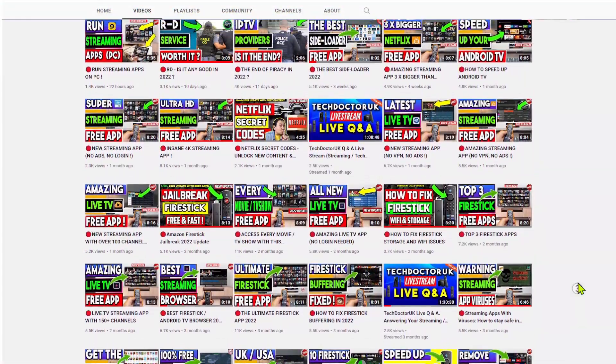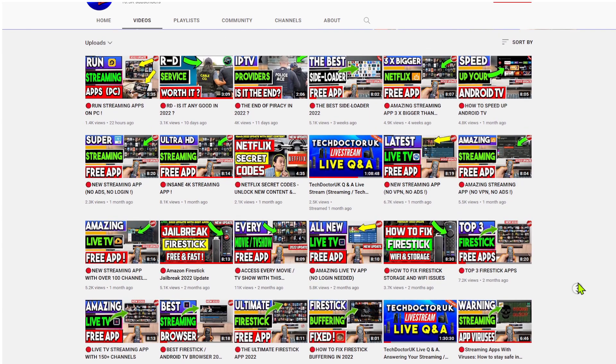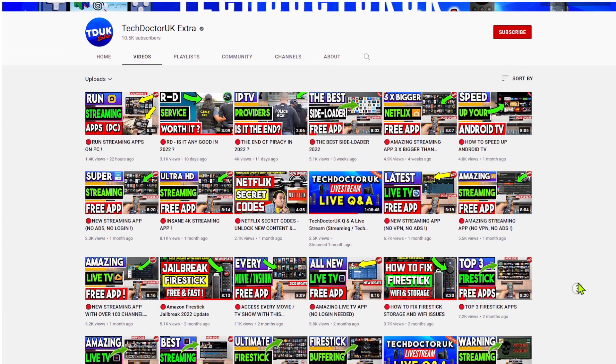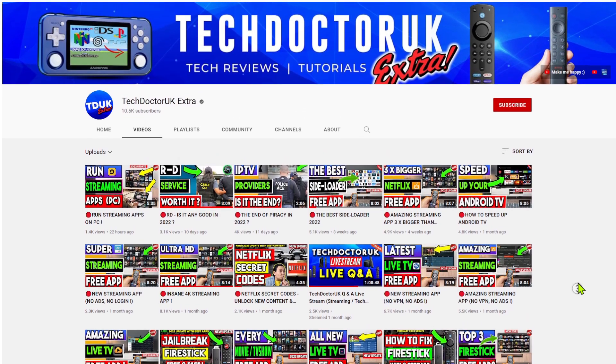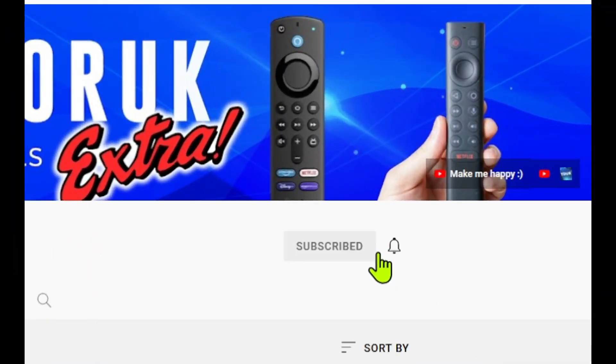You are watching the new Tech Doctor UK Extra channel. If you're looking for the latest updates, latest streaming applications, all of your tips and tricks, and of course my live streams, make sure you are subscribed with all notifications so you don't miss out.